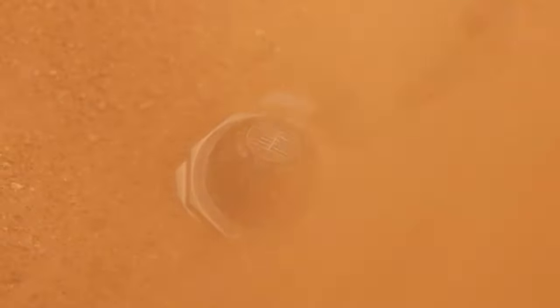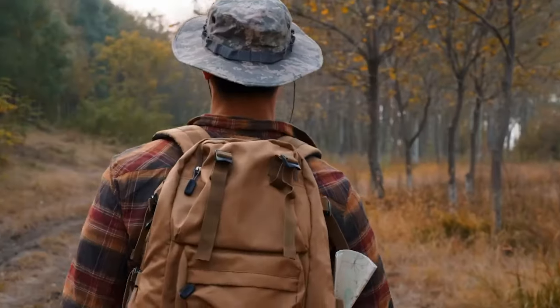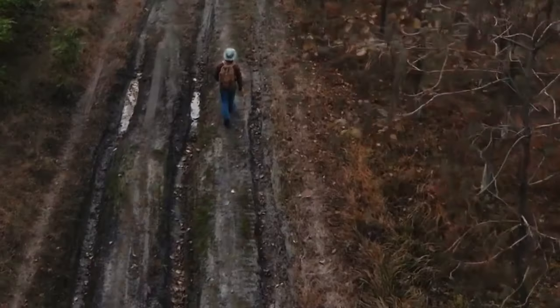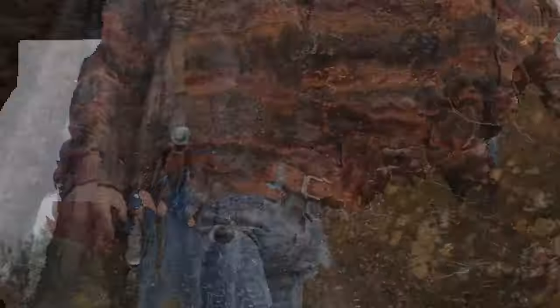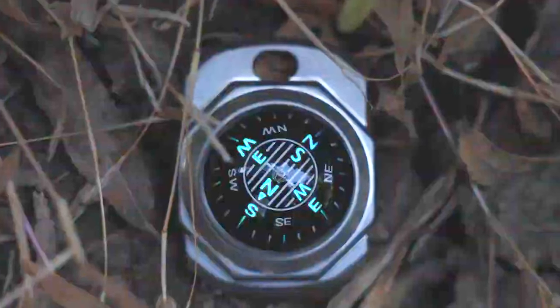The BugEye Compass is waterproof and sand-resistant with a highly encapsulated liquid to determine your altitude and direction. It is accurate and easy to read, durable, and a must for hikers, campers, road trip junkies, and anyone else who really wants to know where they are. The top card of the compass displays cardinal points: north, south, east, and west.